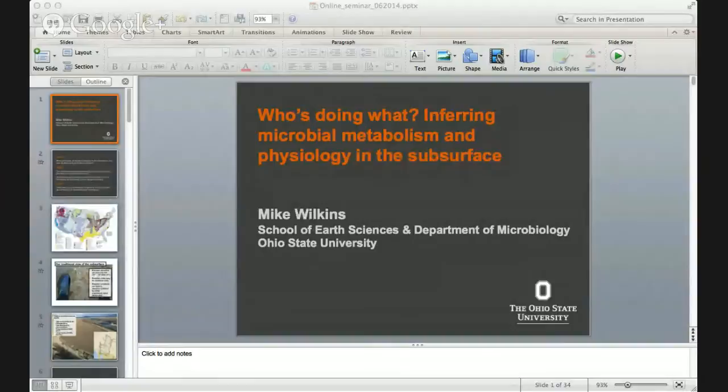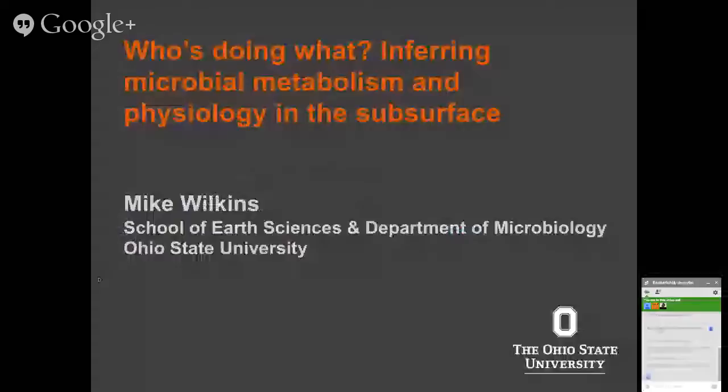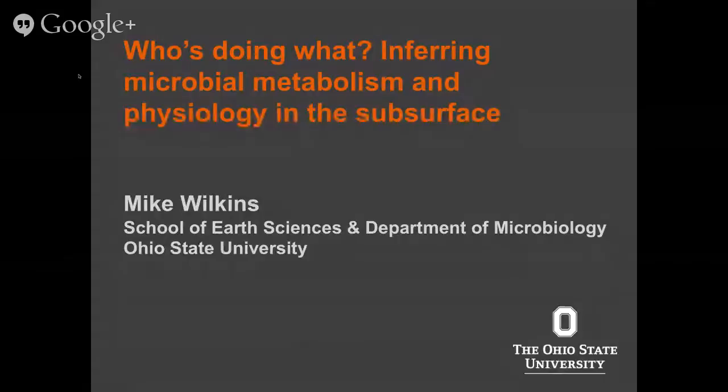Good afternoon, good morning, depending on where you're calling in from. I appreciate you all calling in today and forgoing the Italy-Costa Rica World Cup match. I know it will have been a tough decision, but hopefully I can assure you that we probably made the right decision there.